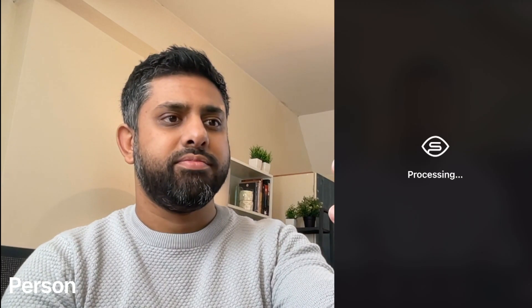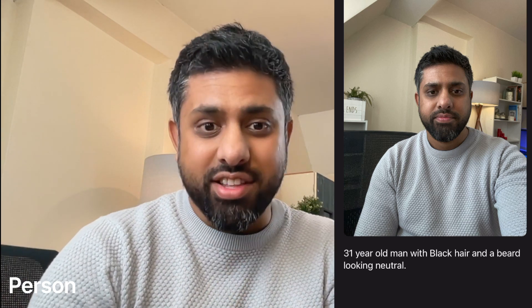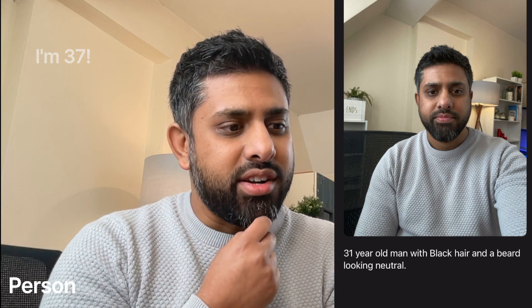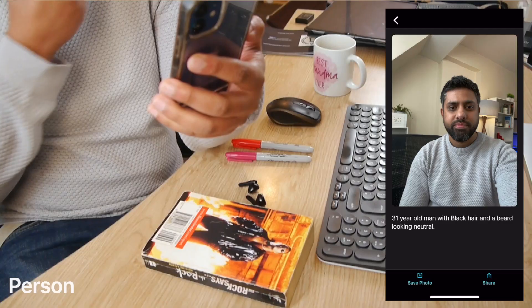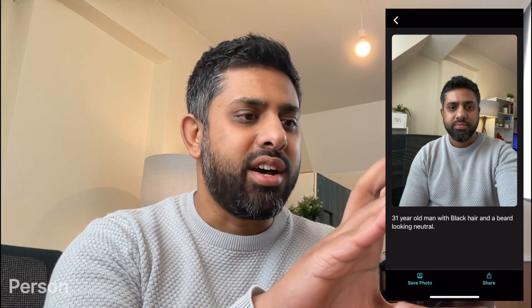I can switch my camera around. Let's try it. Processing... '31-year-old man with black hair and a beard, looking neutral.' Ha! Fantastic! It's shaved a few years off. I remember a colleague from another company tested this out, but this is me trying it — I've never tried the app before. That is really cool.